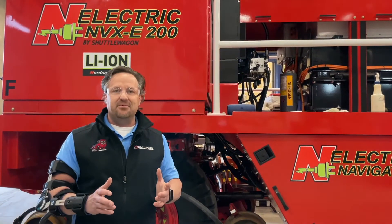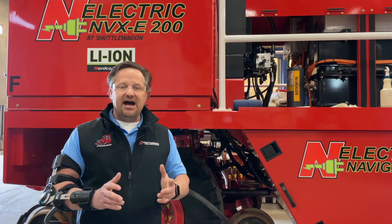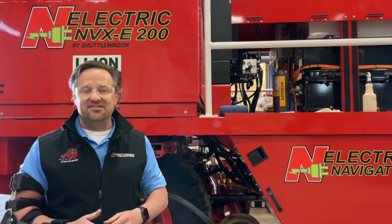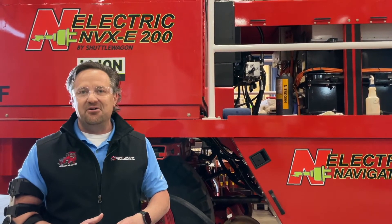See if we might be able to help you bring value and efficiency to your operation. Email us at shuttlewagonsales@nordco.com.